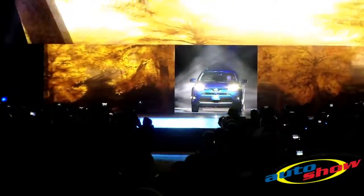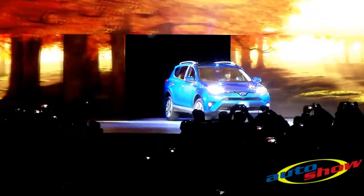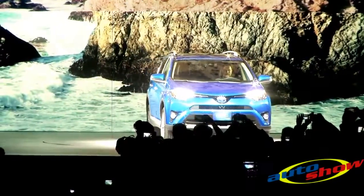Our customers have been asking us for a hybrid compact SUV, and we listened. Ladies and gentlemen, the eighth vehicle to join the Toyota hybrid family, the only hybrid in its segment, the 2016 RAV4 Hybrid.